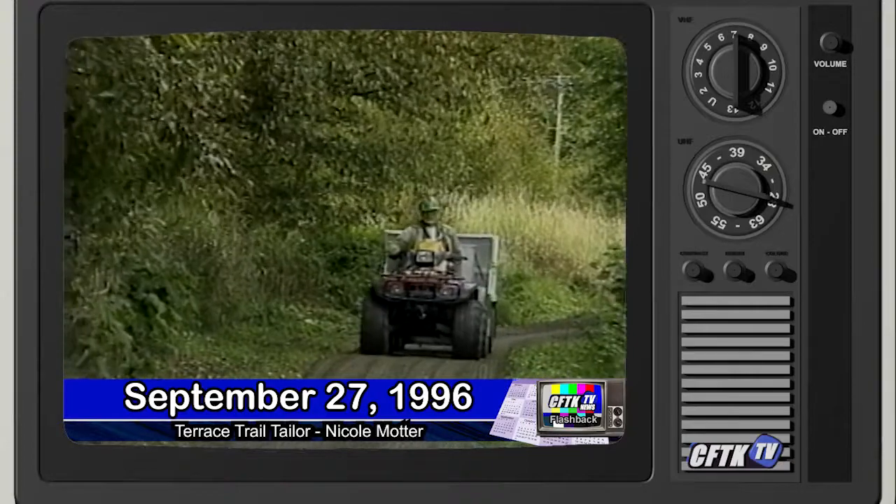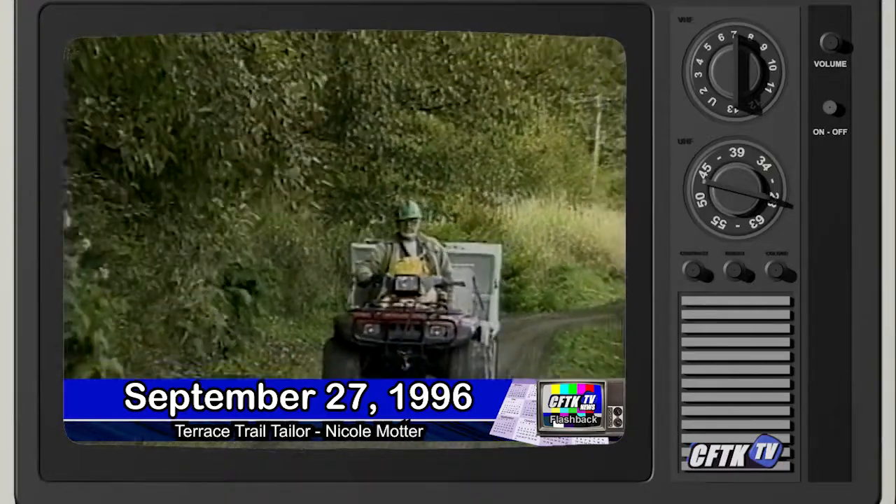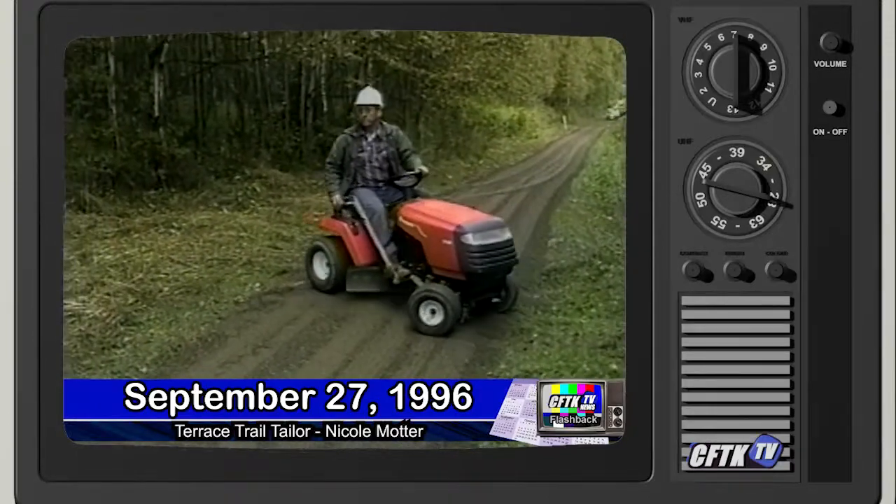It took Terrace Trail Tenders less than a day to lay this path down. The company is still working out the exact price for the service but it is cheaper than using a bobcat and other heavy machinery.